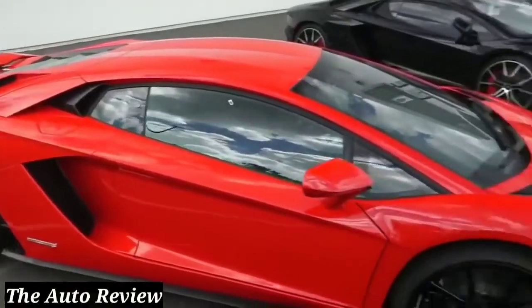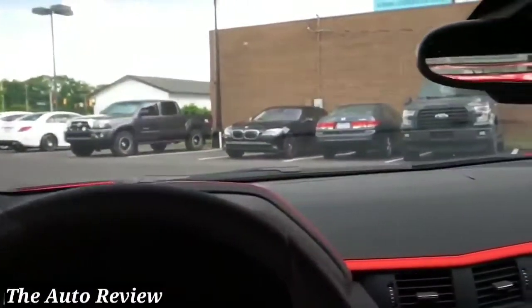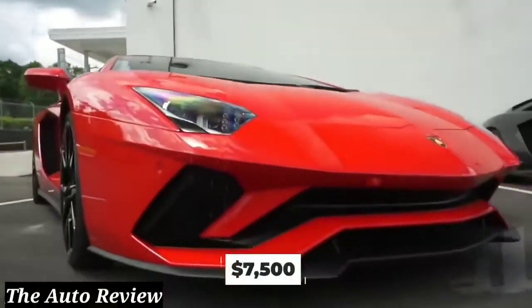While the newest Aventador might be a couple of years away, you could always start planning to buy one now. Just keep in mind that you likely won't be able to drive one for any less than $500,000, plus another $7,500 in yearly maintenance.